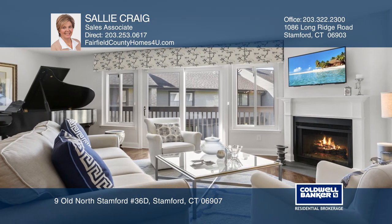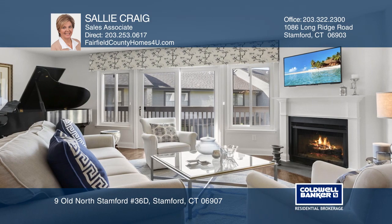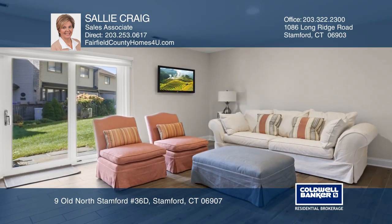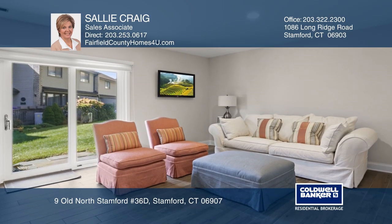This unit has been redecorated with paint, refinished floors, crown moldings, new doors and fixtures, Hunter Douglas blinds, added closets for storage, and includes many more extra features.